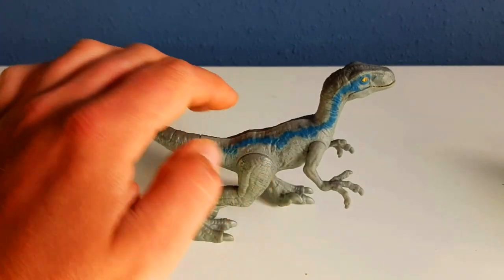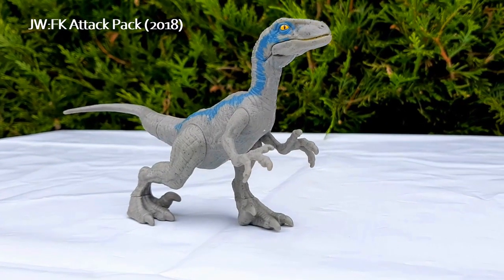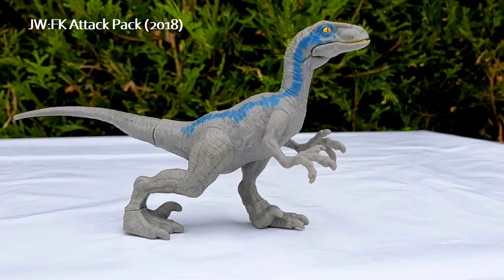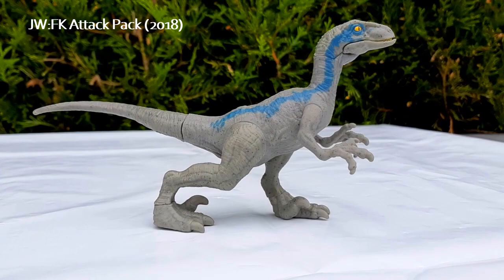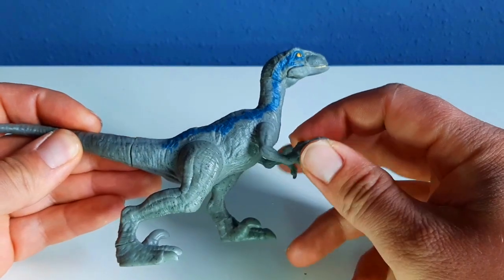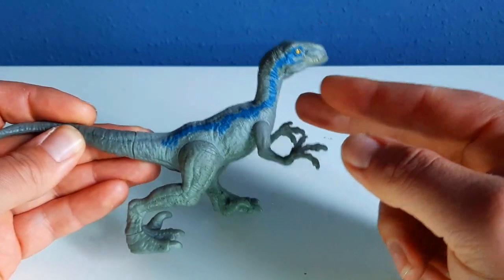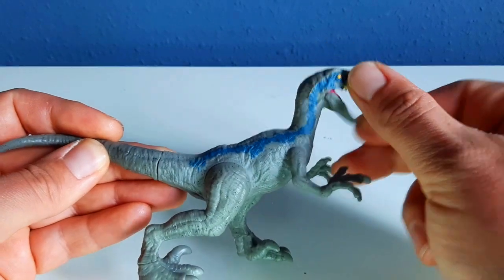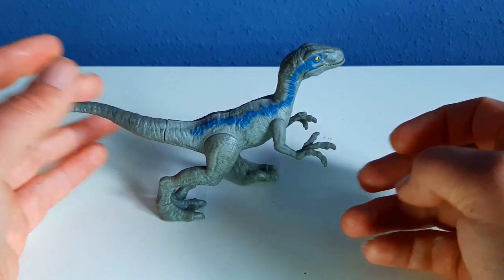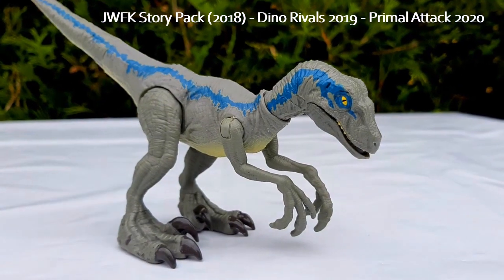First we have the Attack Pack, released in 2018, and it was the first Blue figure released. The paint job is a little so-so, just a blue stripe smashed on it. There is no action feature, but you can articulate the arms, the legs, and the mouth. It's a cheap figure and there's nothing much special about this one.